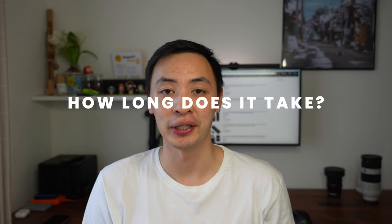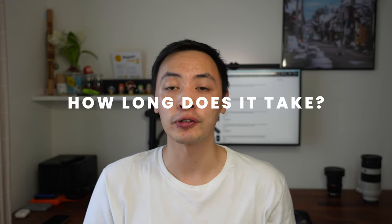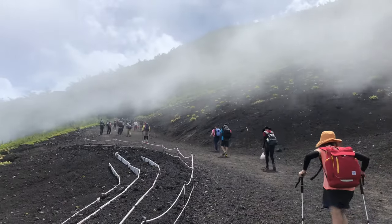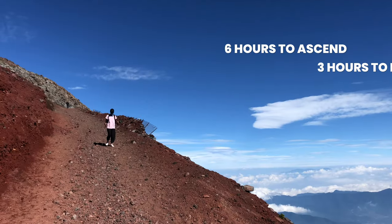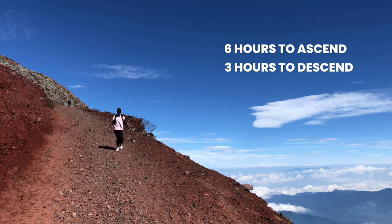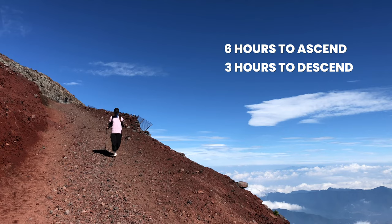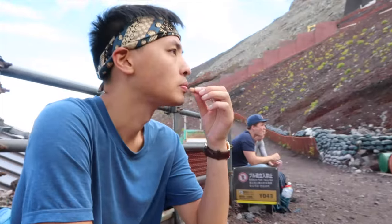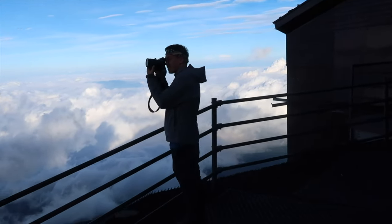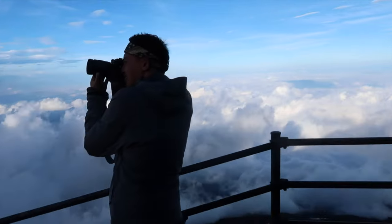A popular question: how long does it take to climb Mount Fuji? For us, starting from the Fifth Station on the Yoshida Trail, it took six hours to ascend and three hours to descend back down. But this wasn't in one sitting — we split the hike across two days, taking lots of breaks, time for photographs, and about an hour to acclimatize to the altitude.